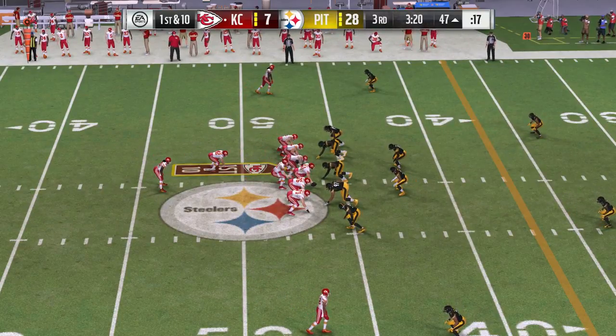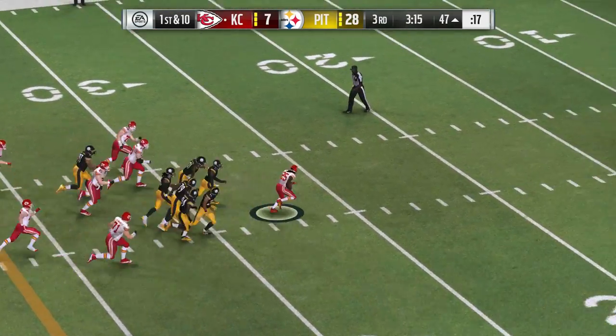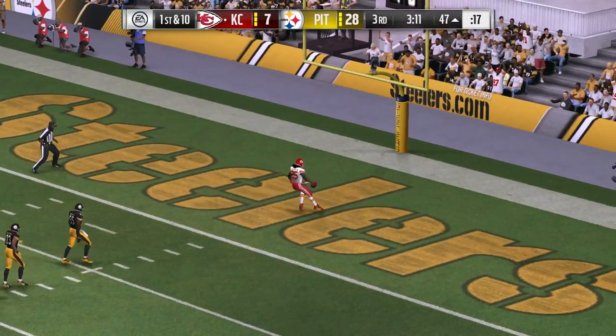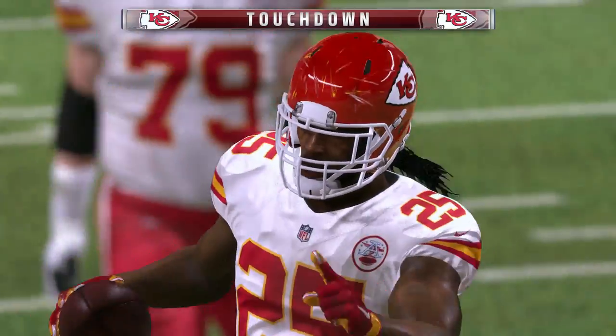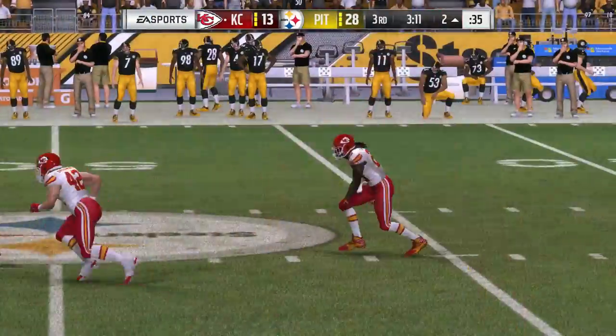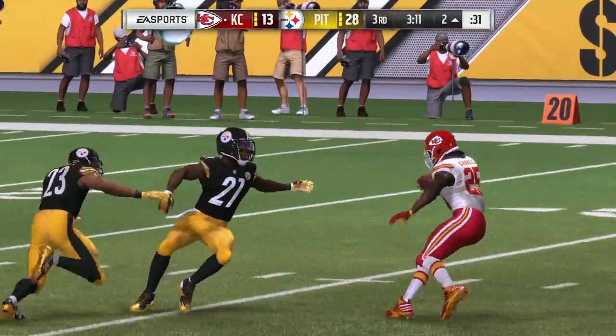Smith hands it off to Charles — Jamal Charles, nobody in front, and all the way in for a Kansas City touchdown! Jamal Charles, his second touchdown of the night. The Chiefs are able to draw a bit closer, but still facing a sizable deficit.